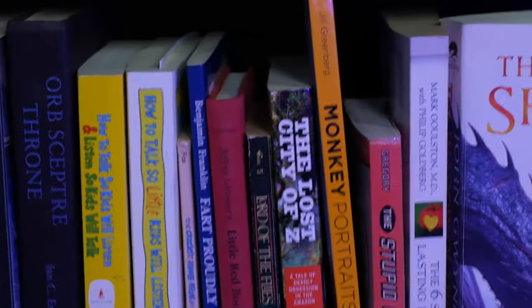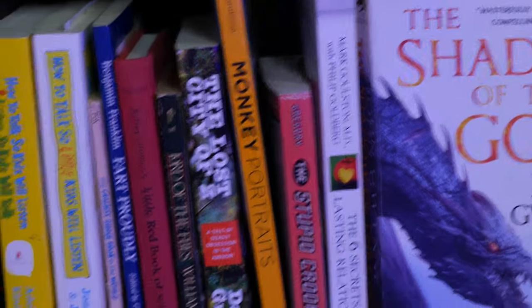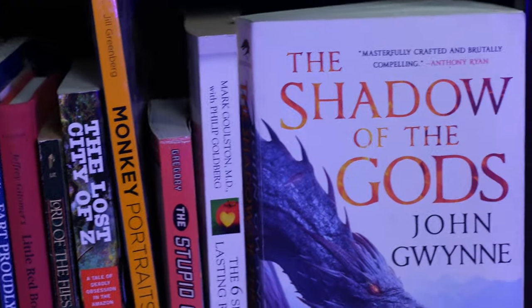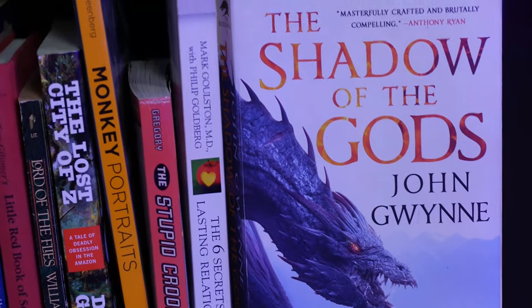Then some more kids' books and a bunch of my wife's books. The Lost City of Z — that seems like another book that was gifted to me. The Shadow of the Gods — this book is badass. Read John Gwynne, everybody; he is amazing. Let's go back to the top — bookcase number two.